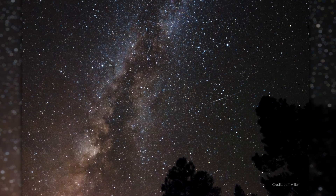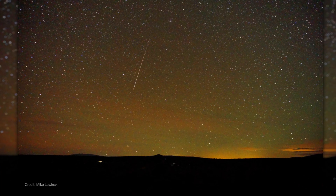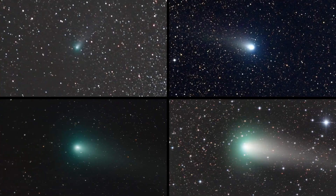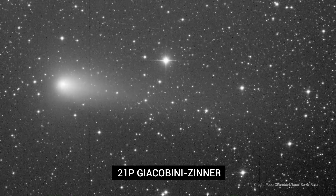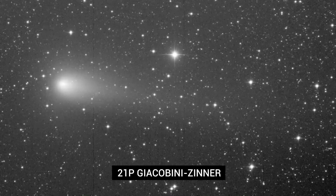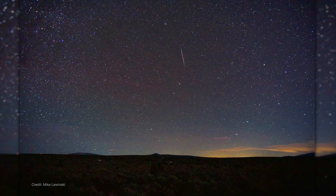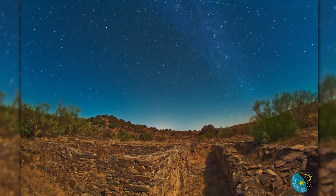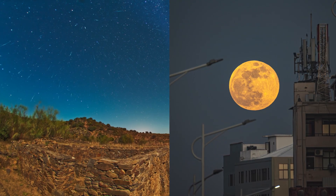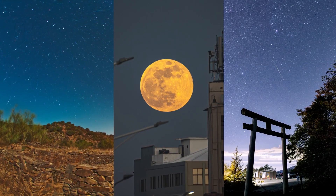If you luck into some dark sky between October 6th and 10th, you might witness the first of two October meteor showers: the Draconids. The Draconid meteor shower comes from debris trailing the comet 21P Giacobini-Zinner, burning up in Earth's atmosphere. These meteors originate from nearby the head of the constellation Draco the Dragon in the northern sky, and the shower can produce up to 10 meteors per hour. The Draconids peak around October 8th, but if you don't see any, you can always blame the bright supermoon and wait a few weeks until the next meteor shower, the Orionids.